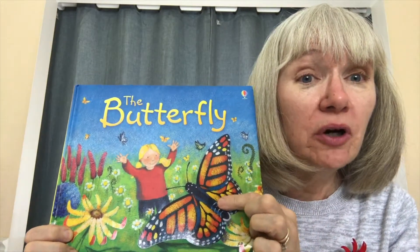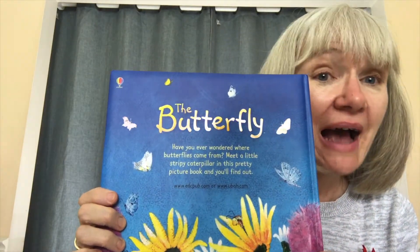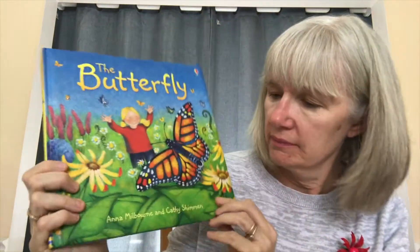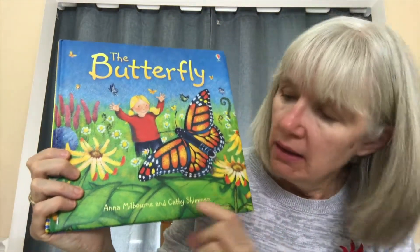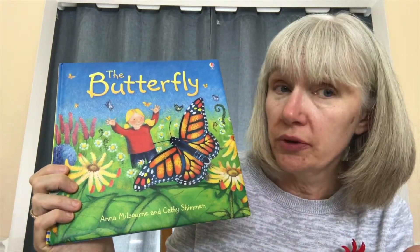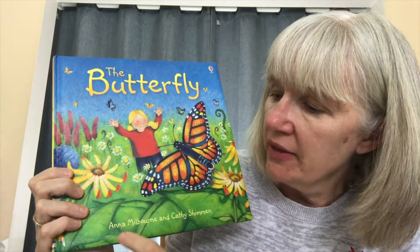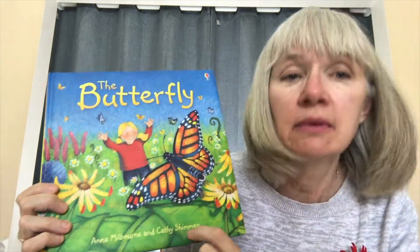This is the front of the book. This is the back of the book. And this is the name of the author, the person who wrote the book. Now, two people wrote this book, and their names are Anna and Kathy.